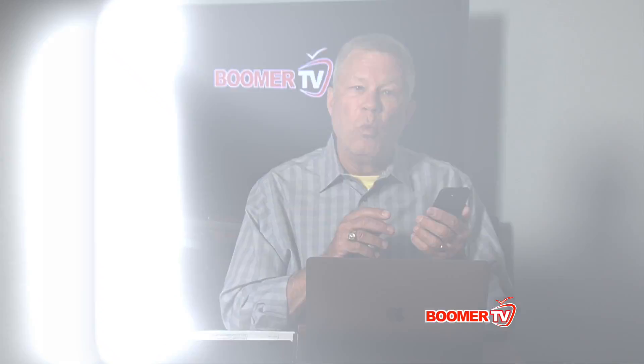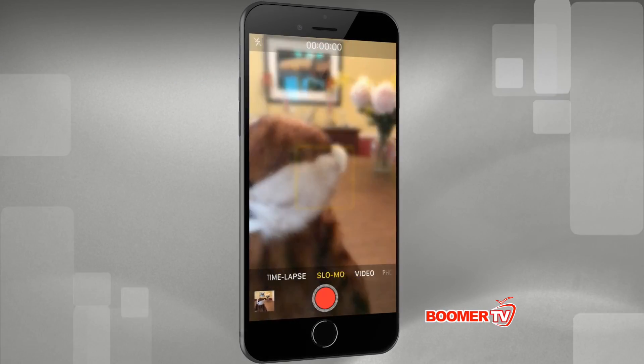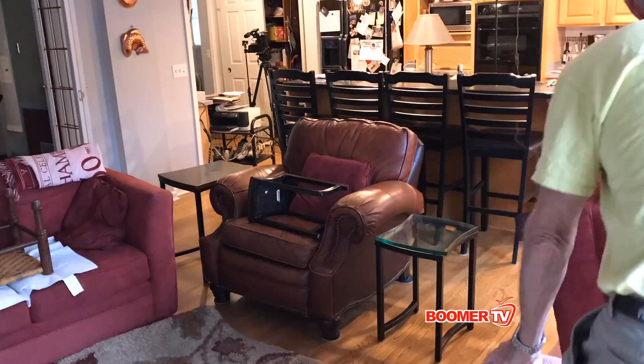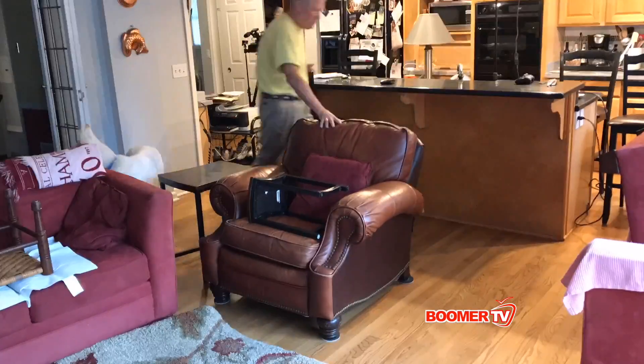Your first decision is: do you want to shoot video or stills? The video options include time lapse, which is great if you want to compress time.